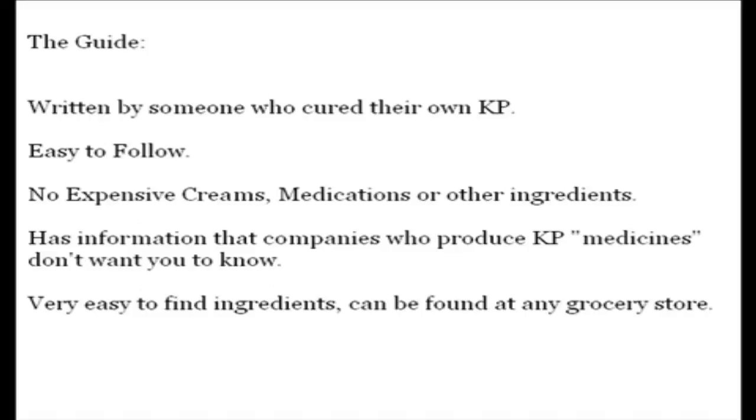The guide is written by someone who had KP herself and figured out how to get rid of it completely. It's pretty easy to do and there's no expensive creams or medications at all. You can actually find everything that you're going to need at your local grocery store, and it tells you exactly what to do to clear your skin as soon as possible and how to keep your skin clear and KP free for the rest of your life. I strongly urge anyone with keratosis pilaris to read this guide and follow it to the letter. I just can't recommend it.